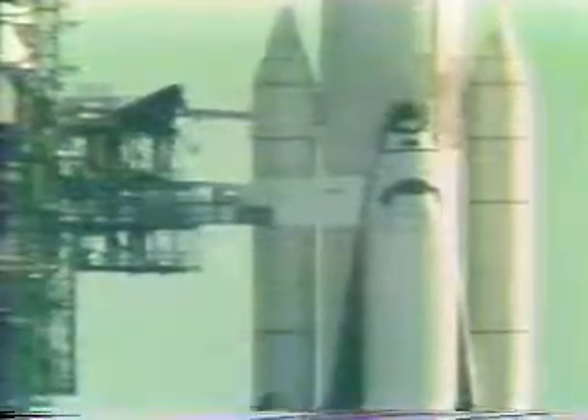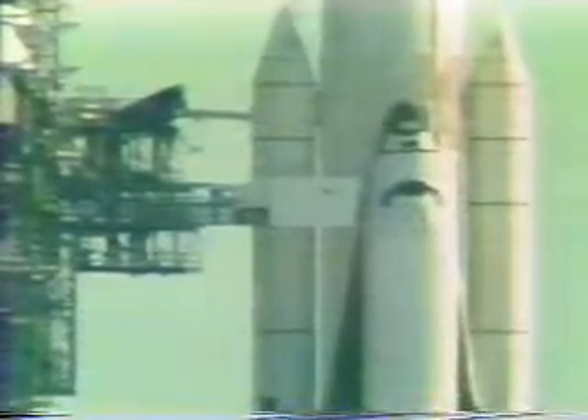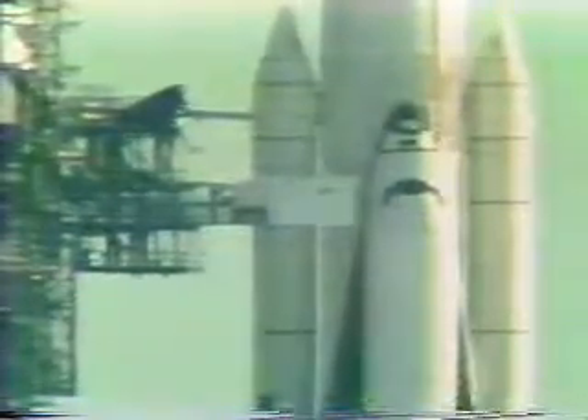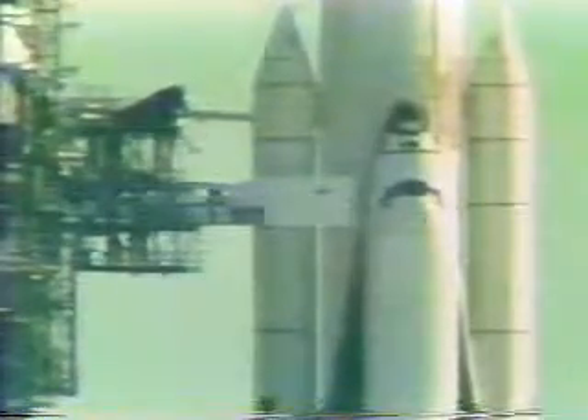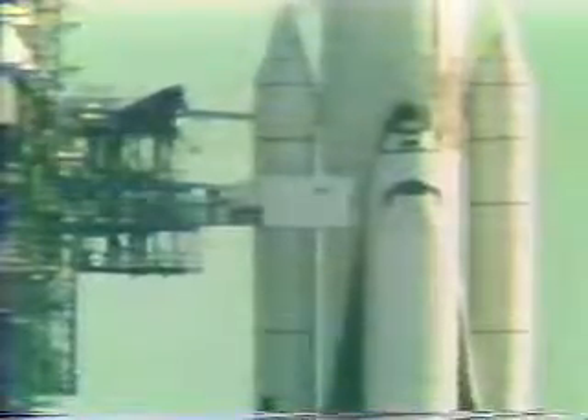T-minus seven minutes and counting, and we have retraction of the orbiter access arm, beginning to move back first away from the orbiter and then to swing away. This was the walkway attached to the service structure and used by the crew to walk to the orbiter. The crew has been advised to lower their helmet visors.